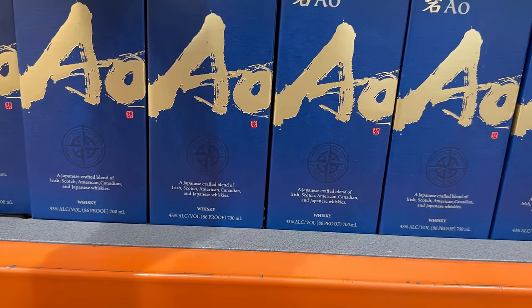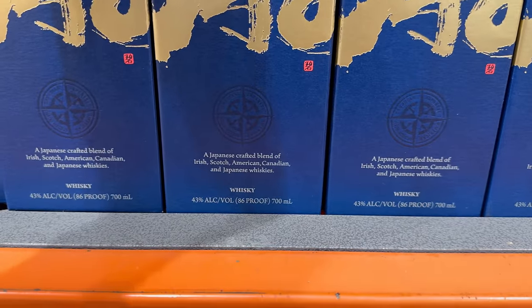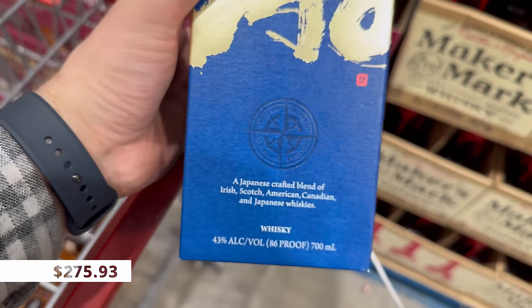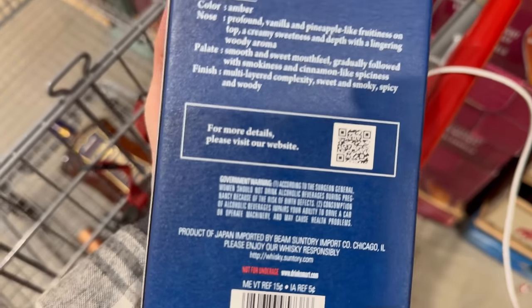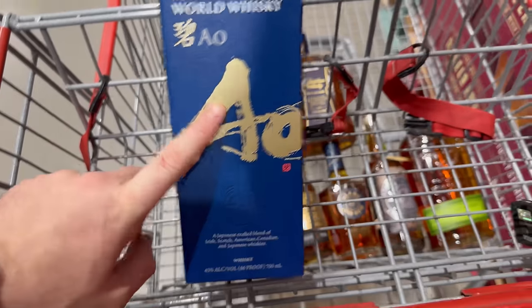I want something a little unique, which is why I think we should go for the Suntory World Whiskey. This is a blend of Japanese, Irish, Scotch, Canadian, and American whiskeys coming in at $49.99 — excellent value. I've had this before; it's really nice tasting, more like a sweeter scotch, reminds me of Campfire from High West. We're going to get that.